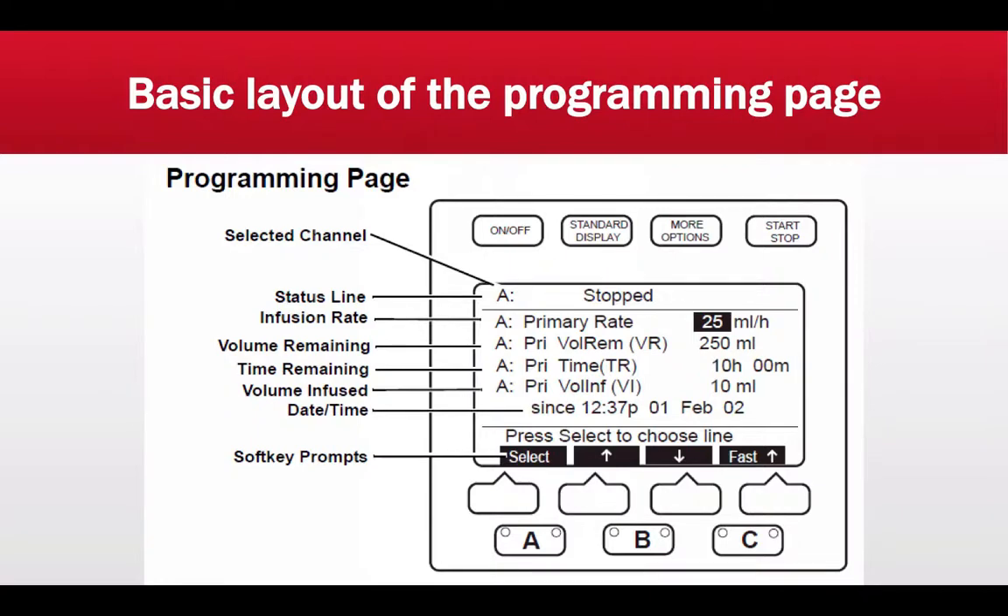Following the primary rate, we have volume remaining, abbreviated VR. This measures how much fluid is remaining in the bag or syringe. If you freshly fill a 60 cc syringe with medication, volume remaining would be 60 mL; if you have a 250 mL bag of normal saline, you would input 250 mL. Following that is time remaining, abbreviated TR, which is automatically calculated by the pump by dividing the volume remaining by the primary rate.